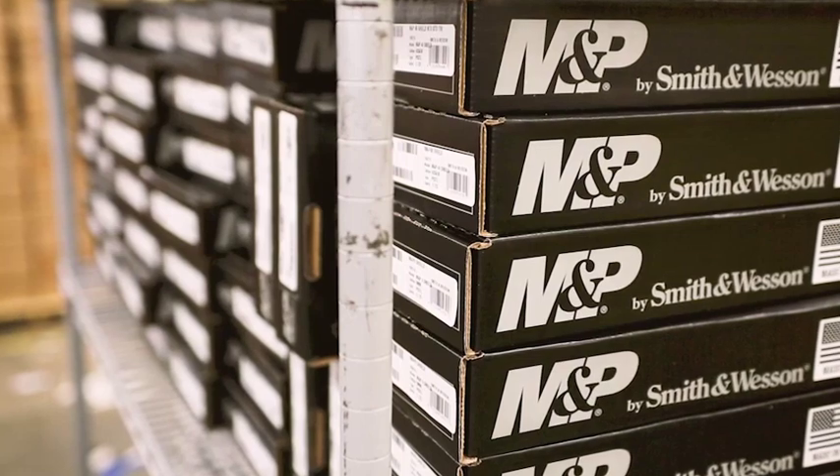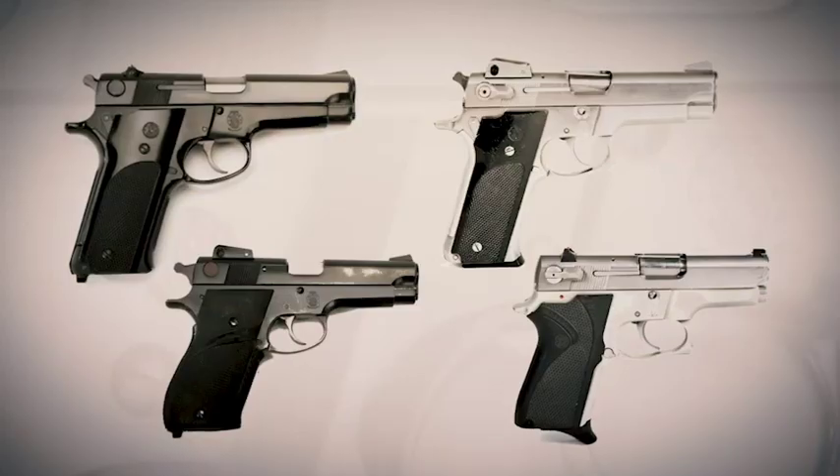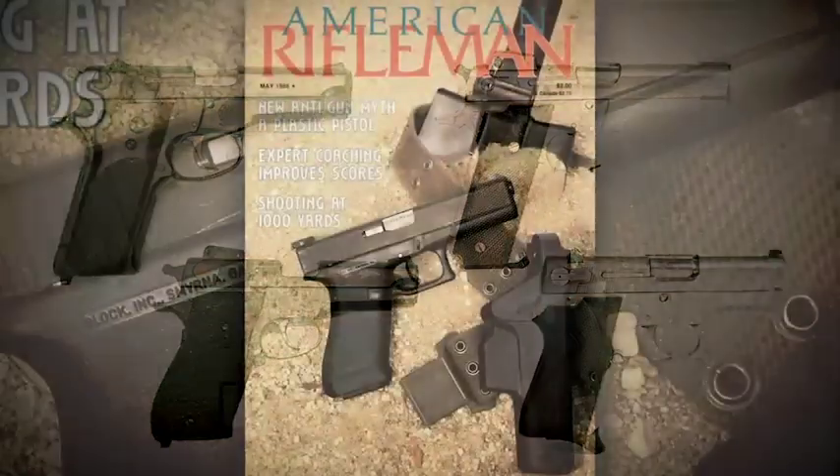Smith & Wesson's semi-automatic pistols did not start with the military and police line in 2006. Smith & Wesson was ahead of just about every American maker when it came to double-action, semi-automatic handguns. And they were doing pretty well with these pistols amongst American law enforcement. And then came the Glock.